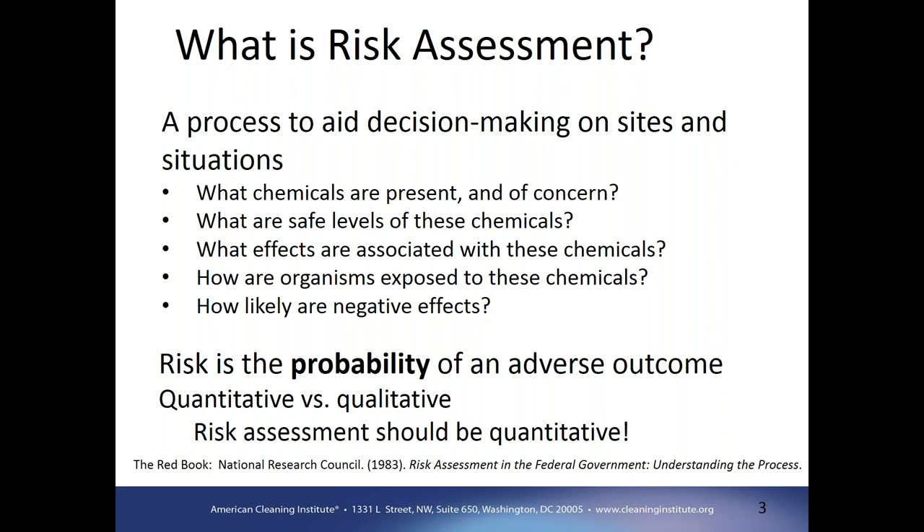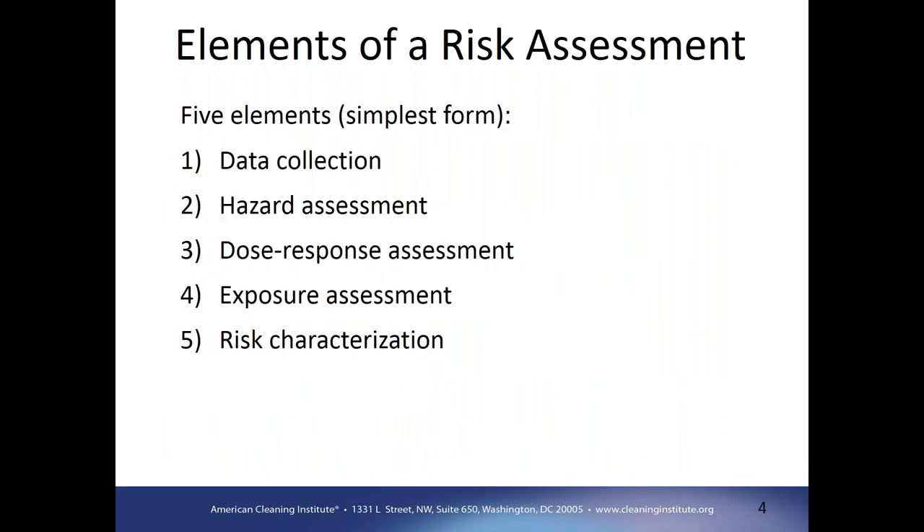How likely are negative effects? We know based on monitoring programs and media that there are a number of chemicals in the environment, so it's important to understand what the potential effects are. Risk is the probability of an adverse outcome — the presence of a chemical doesn't necessarily mean an adverse outcome. A risk assessment is a quantitative approach where we want to use quantitative input to make an informed decision. In its simplest form, a risk assessment has five main components, starting out with the data collection needed to inform the other pieces.